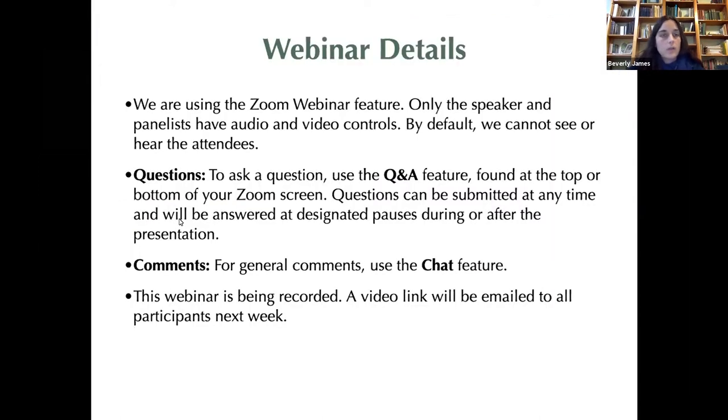For tonight's webinar, we are using the Zoom webinar feature, which is a little different than meetings. Only the speaker and panelist have audio and video controls, so by default we cannot see or hear the attendees. To ask a question, use the Q&A feature found at the top or bottom of your Zoom screen. Questions can be submitted at any time and will be answered at designated pauses during or after the presentation. There is also a feature to allow you to speak your question. For general comments, use the chat feature. The webinar is being recorded and a video link will be emailed to all participants next week.